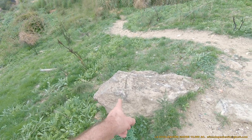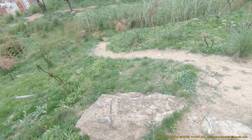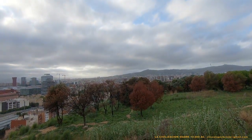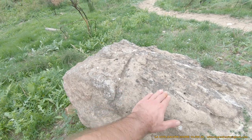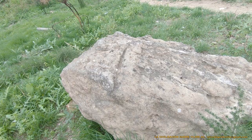Aquí tenemos otro altar. Y observad la orientación. Aquí tenemos una pequeña canaleta, lo que significa que sobre la superficie se realizaba el ritual de elevación.